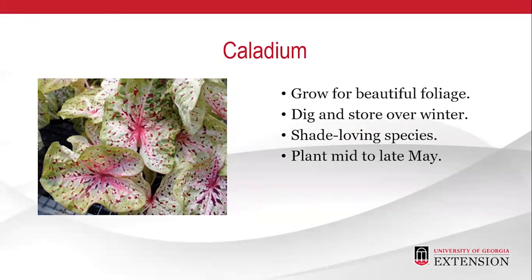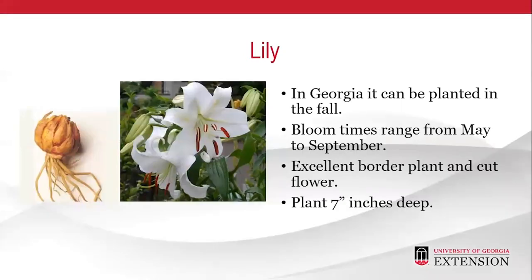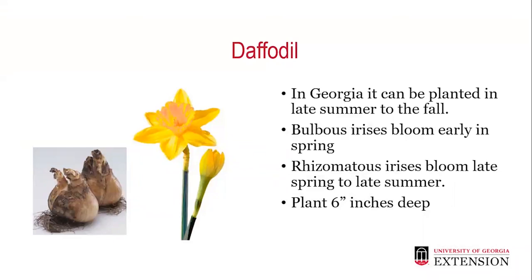Caladium is grown for its beautiful foliage, should be dug and stored over winter, is a shade-loving species, and should be planted mid to late May. In Georgia, tulips can be planted in the fall; they bloom in the spring and can be grown in beds or as a cut flower, planted about 9 inches deep. Lily can be planted in the fall in Georgia, with bloom times ranging from May to September; it's an excellent border plant and cut flower, planted about 7 inches deep. The daffodil should be planted in late summer to fall in Georgia.